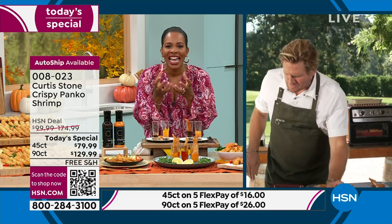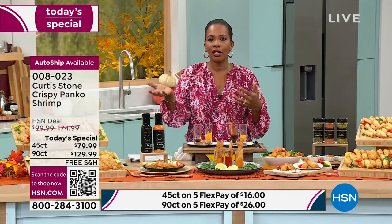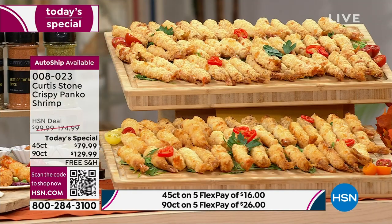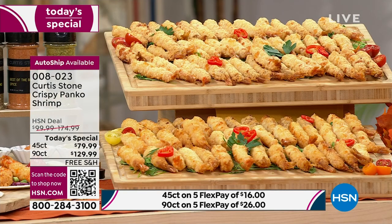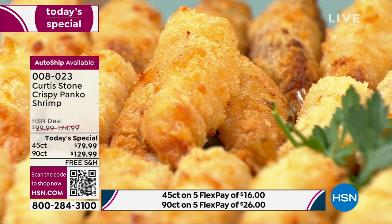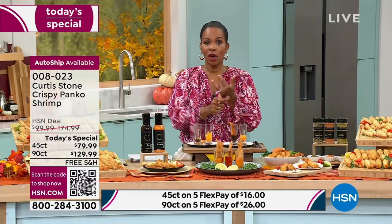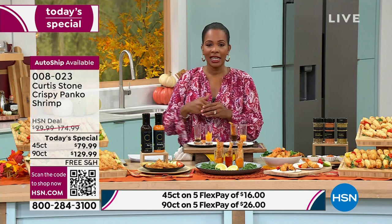The best part is you don't need to know how to cook shrimp because they're already cooked for you. They come frozen, so you pop them into an air fryer. If you don't have an air fryer, Chef Curtis Stone has one - we'll feature it next hour. You can also pop them onto a baking sheet and into the oven. They're already cooked, cleaned, deveined, stretched, and panko or coconut crusted. Just warm them up and eat. They're so big and flavorful that two or three is an entire meal. So either 45 or 90, panko or coconut. And if you want it for the November holiday season, future delivery is available.